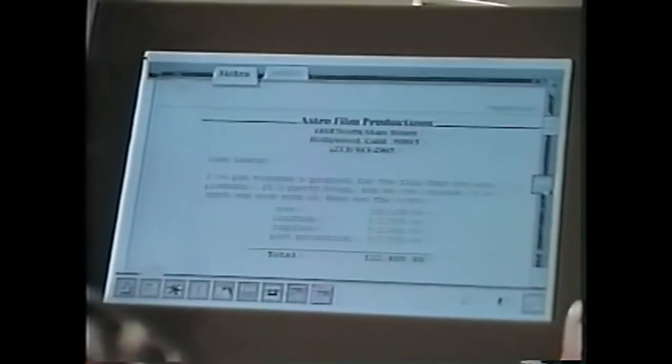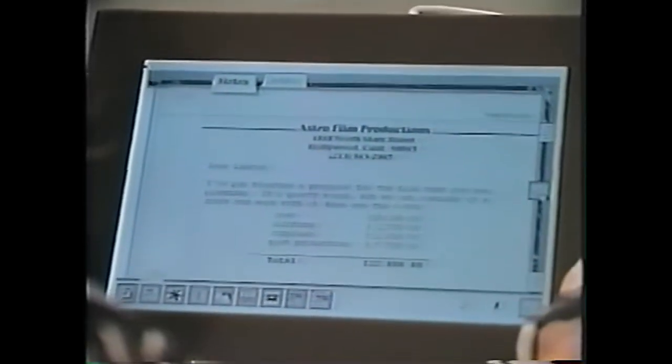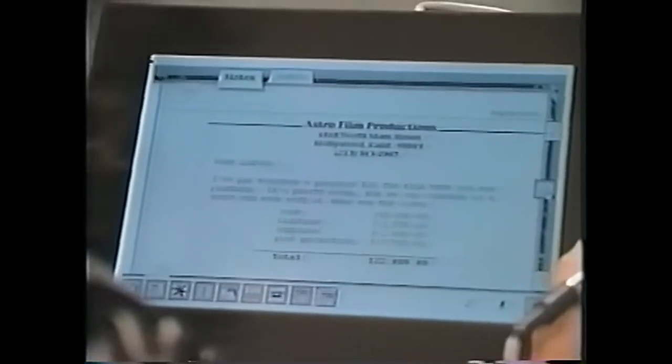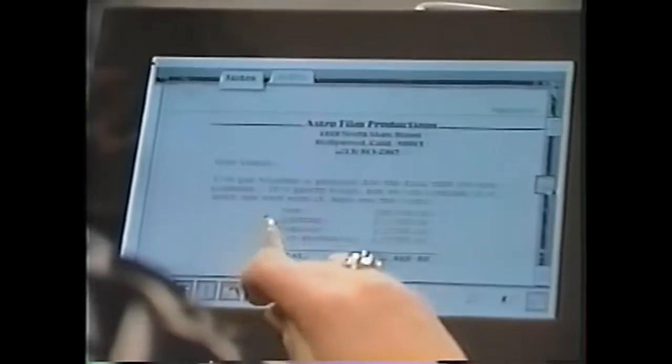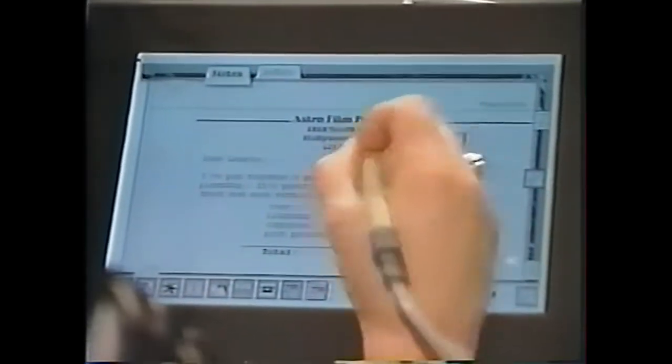There are times when you're going to want to take information that people give you during the meeting and catalog it or label it so you can get back to it later on. Phone numbers are things you usually do that with. So we have something at the bottom of the screen called a stamp dispenser. Stamps are labels for users to quickly grab meaning and associate it with something on the page — for example, a to-do stamp, a calendar stamp. I have a phone number stamp in my stamp well, so I can pull a phone number stamp out and stick it on the page next to the phone number.